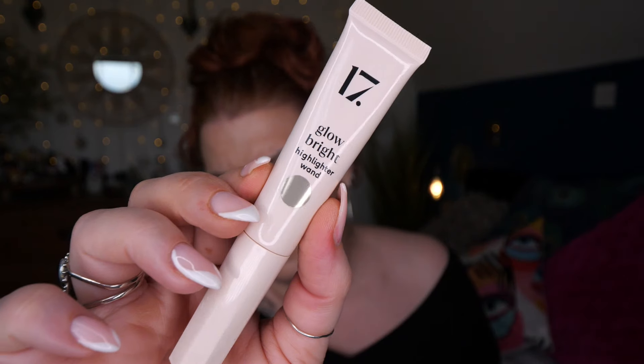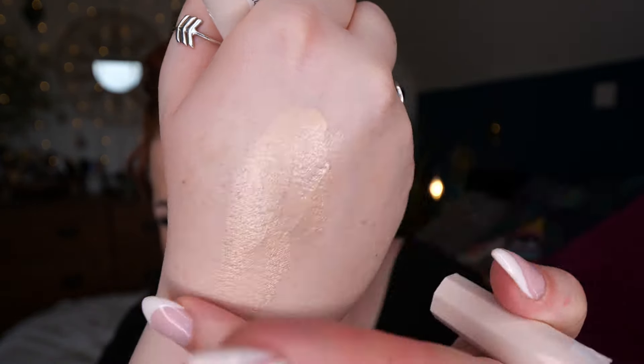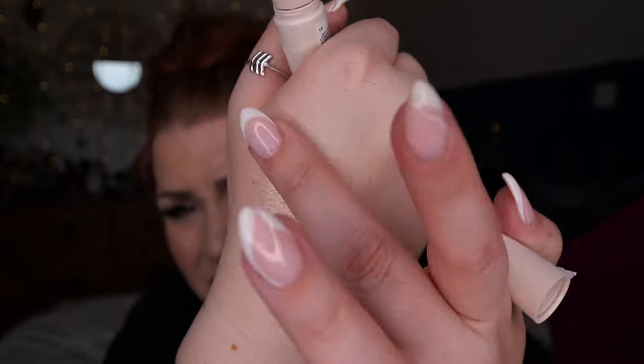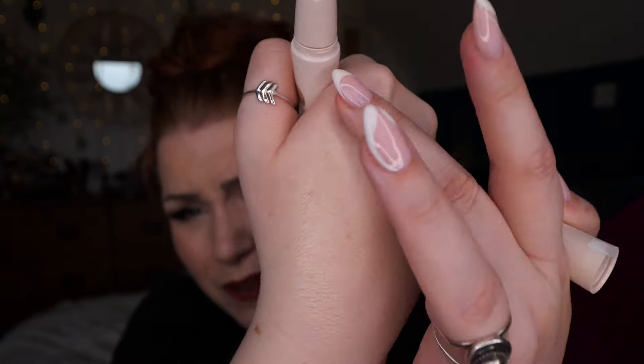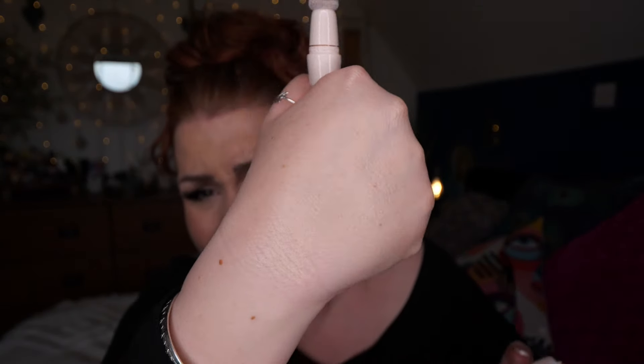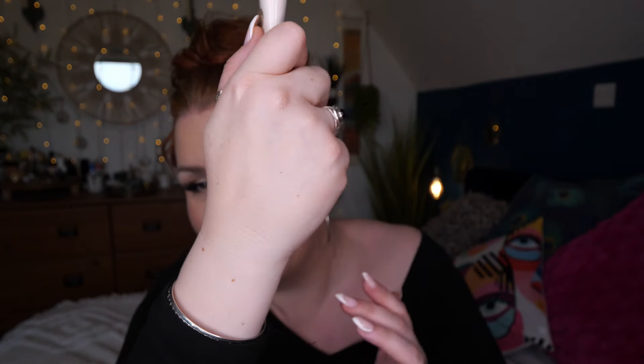We've got No17 - this is a Glow Bright Highlighter Wand. You apply it to your cheekbones, down the center of your nose, the inner corners of your eyes and brow bone, and buff in using your fingers or a brush. It looks gold - it's like a Charlotte Tilbury dupe. Oh my god, I put loads on! That is really pretty and it feels nice as well. I think that'll give a really nice highlight to the skin.